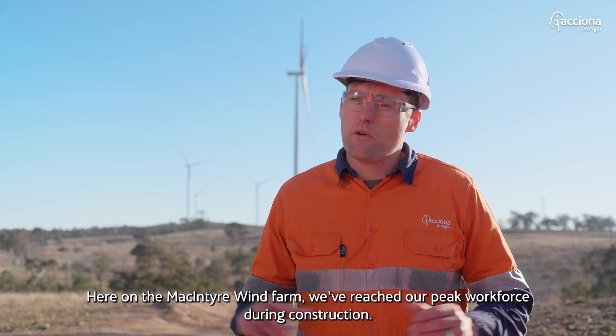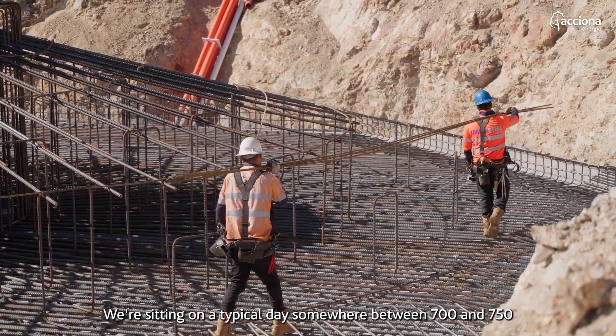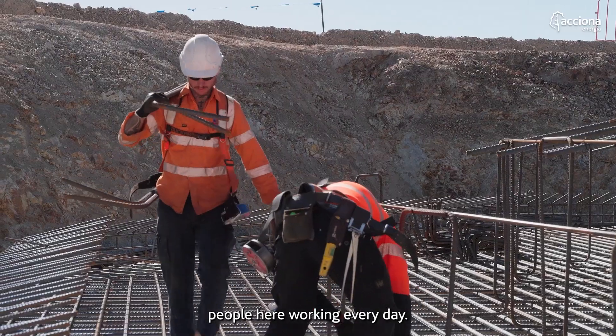Here on the McIntyre wind farm we've reached our peak workforce during construction. We're sitting on a typical day somewhere between 700 and 750 people here working every day.